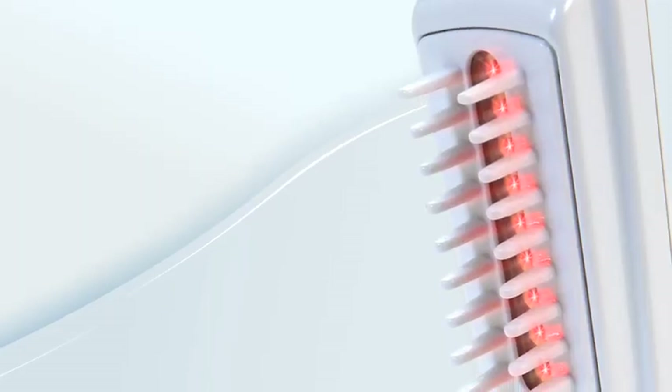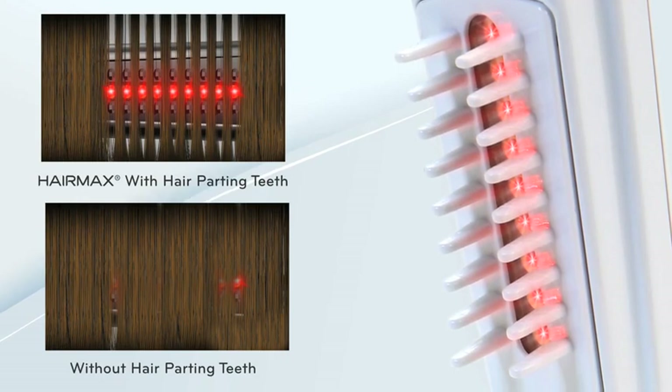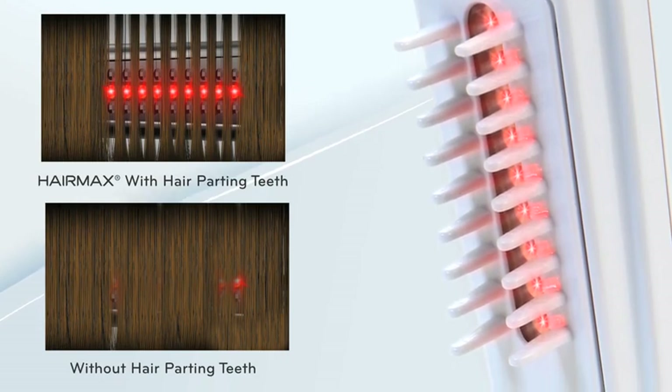combing motion, moving about a half inch every four seconds. The patented teeth mechanism parts your hair to ensure unobstructed delivery of the laser light energy to the follicles. Be sure to cover your entire scalp from front to back